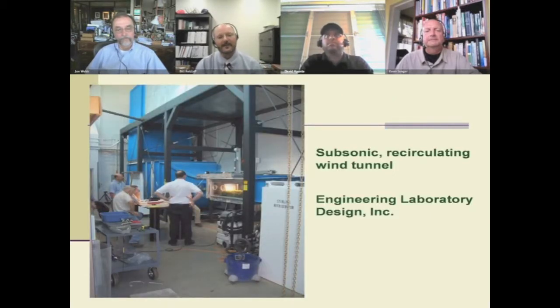It happens that on our campus we have a subsonic recirculating wind tunnel. The facility is in our engineering building, purchased from Engineering Laboratory Design. Inside the wind tunnel, we're able to achieve direct line wind speeds of 200 miles per hour. We can increment those starting at zero all the way up to 200 by controlling the electric current supplied to the large fan.